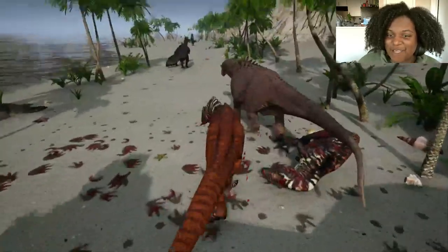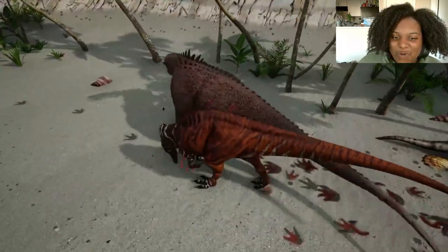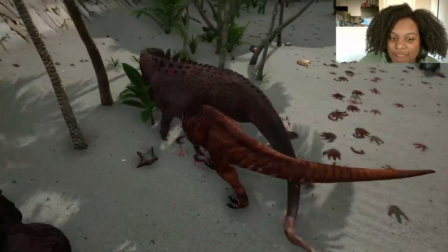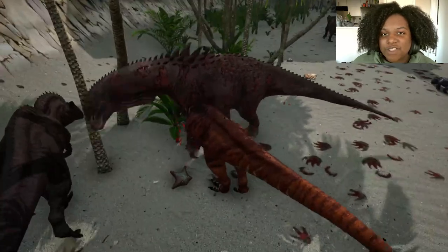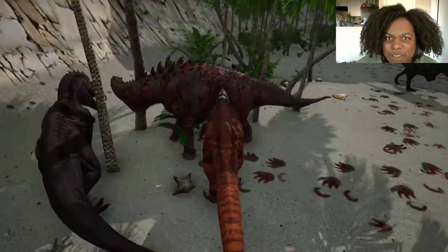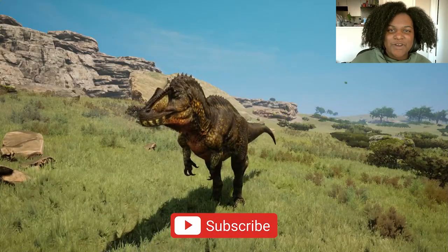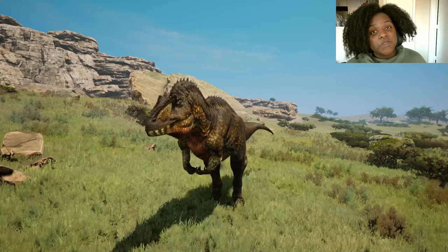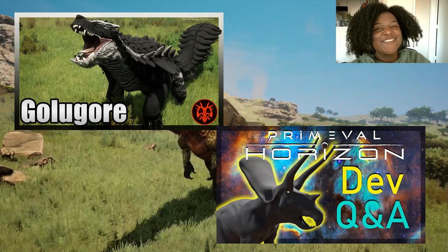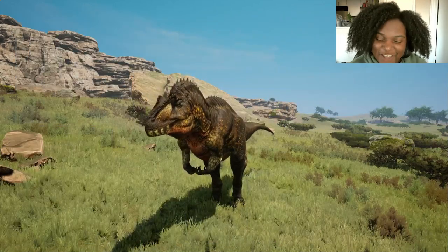And that is about it for Acrocanthosaurus. I'm actually really excited to play this guy — he looks so good and the abilities are great. They put a lot of time and effort into this guy, you can tell just by how long it took them to make it. And the amount of subspecies is insane. Guys, remember, if you like this video, check out my other videos — I cover lots of different mods and games that are not Path of Titans that you might be interested in. Thank you so much for watching and thank you for subscribing. I will see you in the next video. Bye-bye.